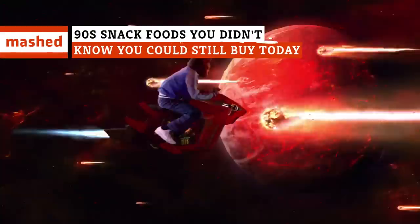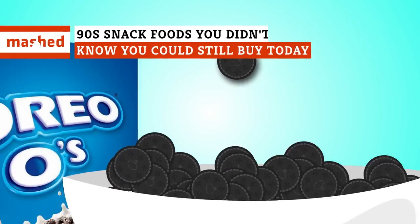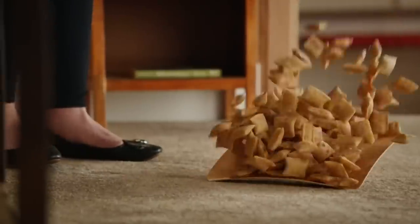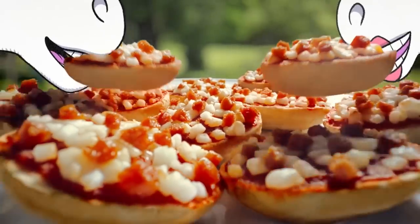From hard candies evoking nuclear warfare to cookies reimagined as part of your complete breakfast, these are the sweets, treats, and quick bites that an all-star like you can still smash in your mouth today.